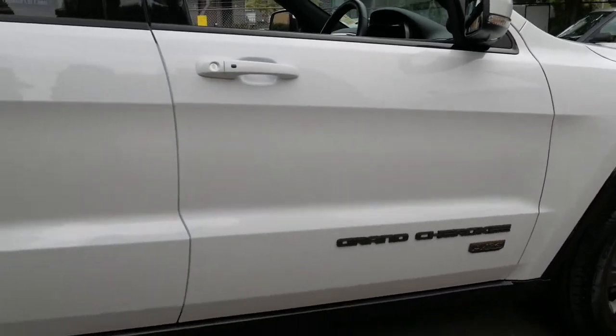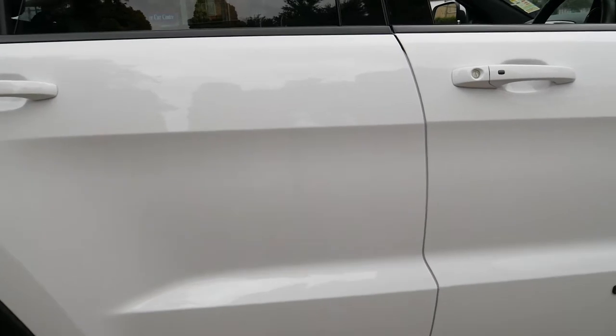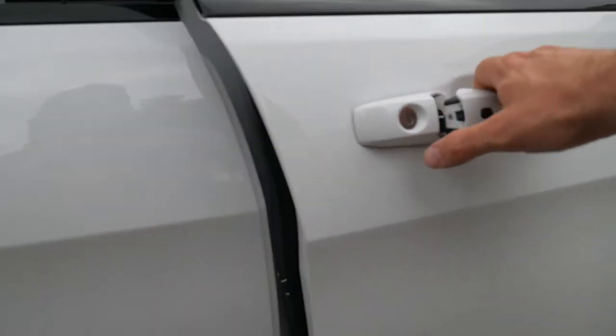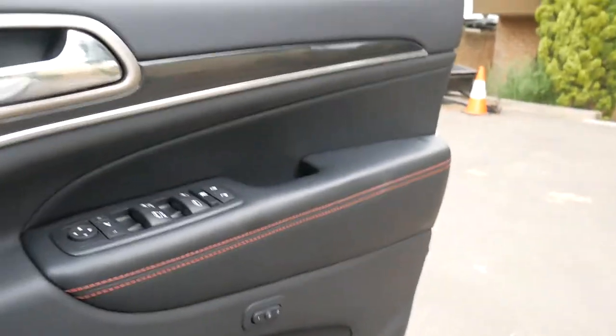It's got Continental tyres all round, these very nice alloy wheels, and it's white in colour with black leather interior. It has keyless entry, memory electric driver's seat, and Xenon headlights.